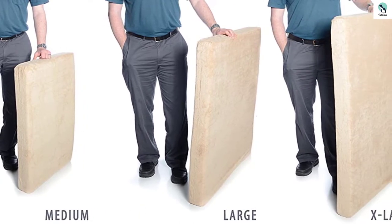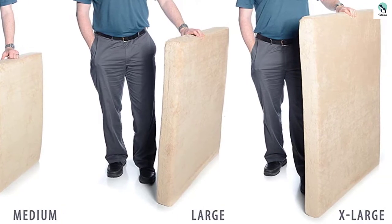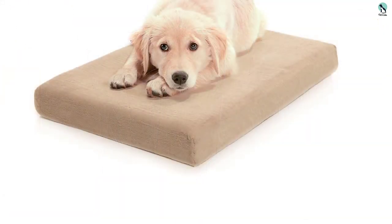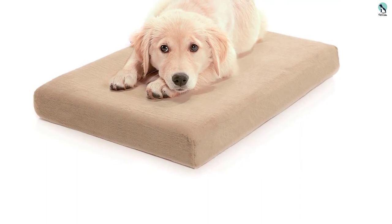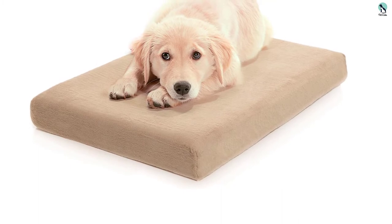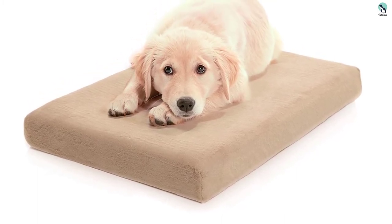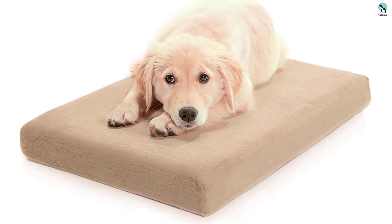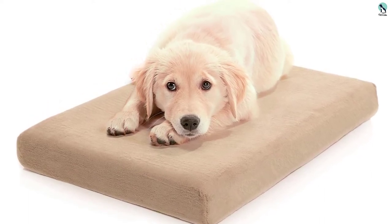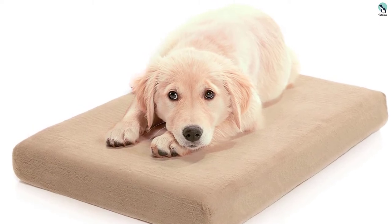The two-inch thick memory foam section might not be enough for hefty dogs. Our 120-pound human tester could eventually feel the floor through this bed when sitting on it, though not while laying on it. Her 80-pound dog had no complaints, but truly giant dogs may not get the support they need from the Milliard. Though it comes in just a single color, it has a relatively wide range of sizes that can accommodate most small to large dogs, and we found a lot to love including its competitive price.